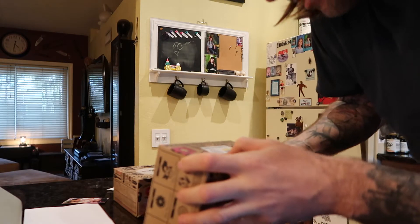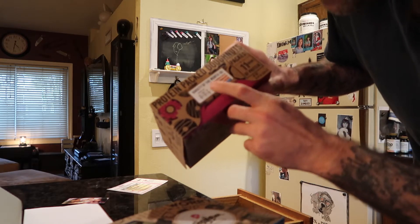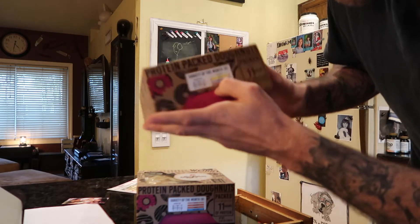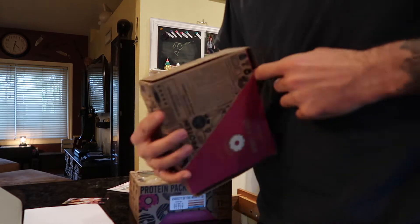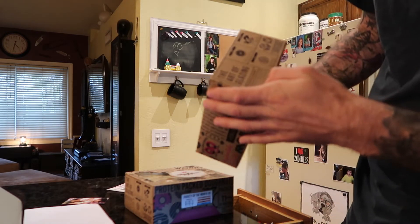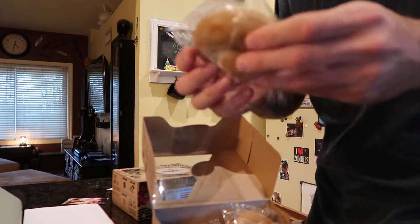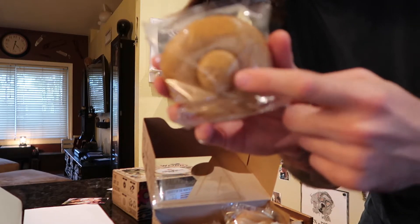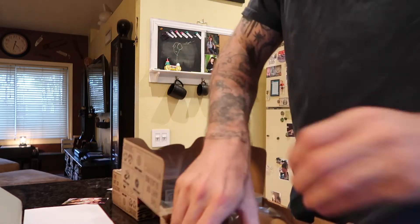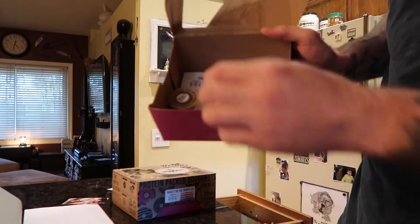Let me open one up — this is a variety pack. There are eight different kinds: apple pie, cookie butter, cinnamon, cookie monster, cake batter, Reese's, cookies and cream, and milk chocolate. The homemade glazes are packaged separately so you can put them on yourself. These little things — and the cool part is they give you the hole in the middle as well, so you don't just get the donut, you get the hole. You get four in a pack.